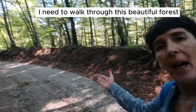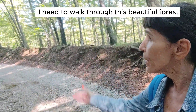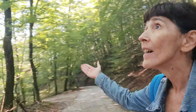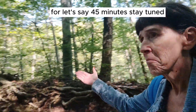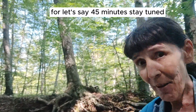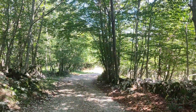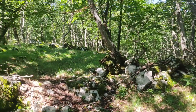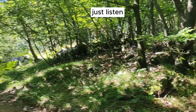I need to walk through this beautiful forest for about 45 minutes. Stay tuned.